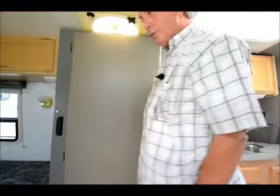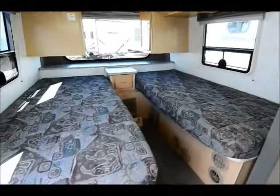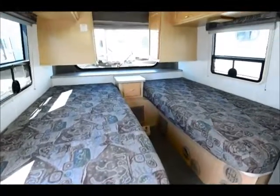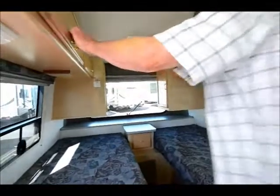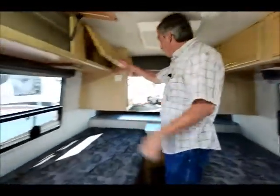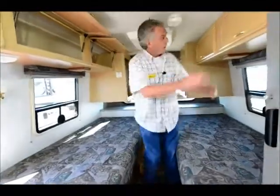This model in particular has twin beds. Good windows throughout. More storage. There's a lot going on for a small coach in this little coach, I'll tell you.